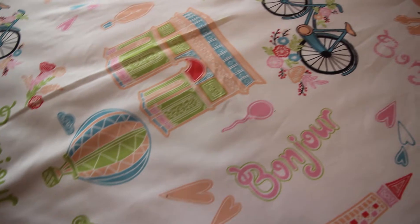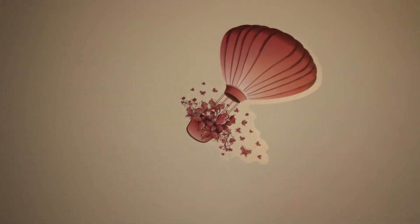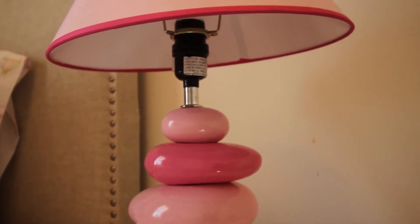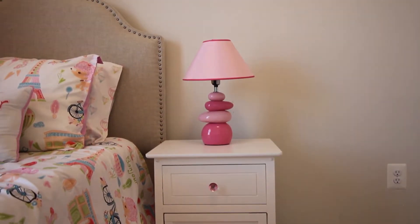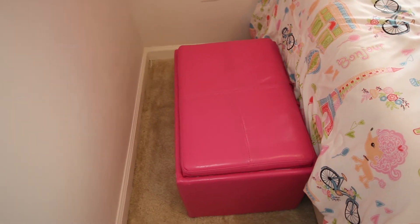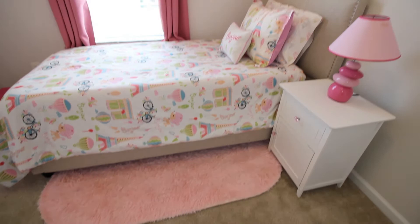I got these cute Paris stickers from Amazon to match with the bedding set. I also got this very nice pink lamp from Amazon, and this white nightstand from Amazon as well — I replaced the regular knob that came with it. The window panels I also got from Amazon, and this nice fuchsia pink leather ottoman I got from Walmart.com.